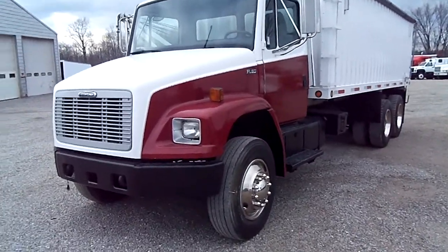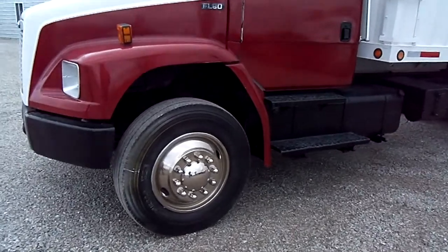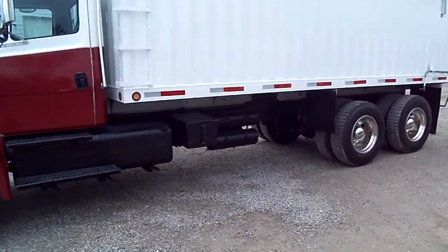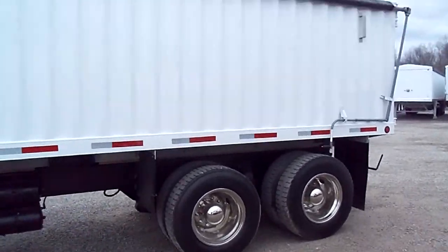Now let's walk around here and look at this beautiful chrome. She's sitting on virgin rubber about 70%. Now let's go around here — it's an automatic transmission.